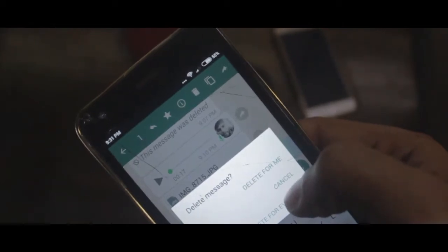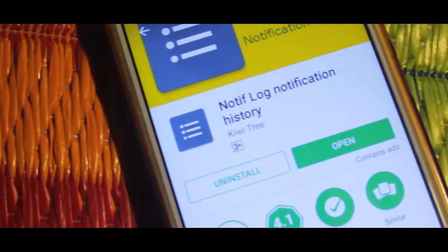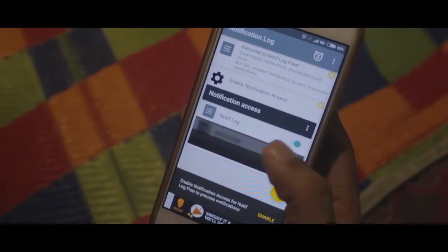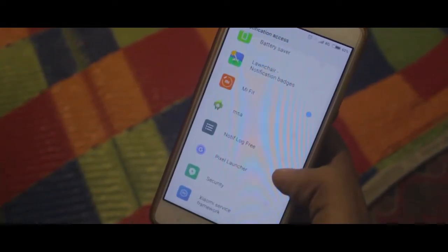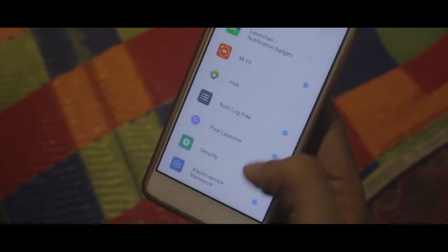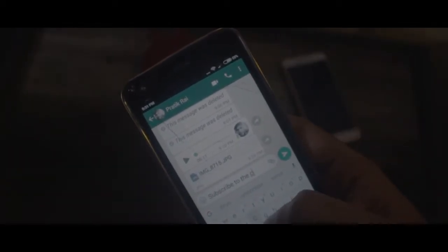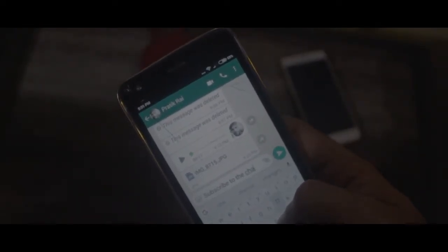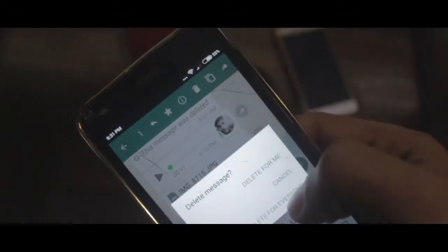Recently, WhatsApp rolled out a new feature wherein you can delete a message you have already sent. But let me tell you how to see the deleted message. Head over to the Play Store and download the Notification History app — I'll have links below in the description. Open the app and provide it permissions. You can delete a message if you have wrongly sent it to someone, but this is only applicable for 7 minutes after you have sent it. Once deleted, it appears as 'this message was deleted' and you can't read the text. But if you have the app installed, you can head over to the app and still read the deleted message. By the way, this only works for text and not images or videos.